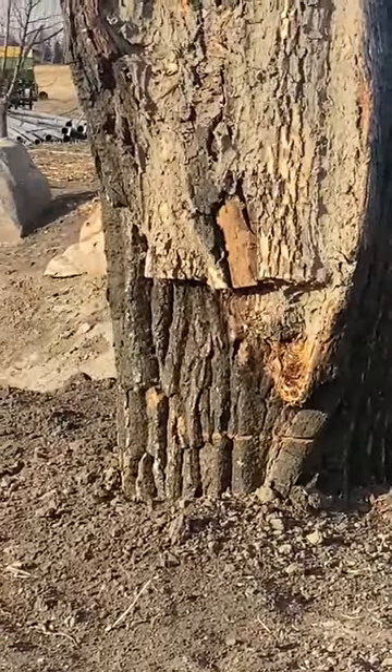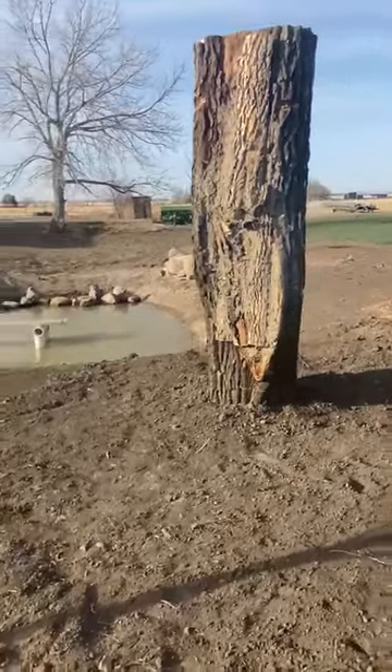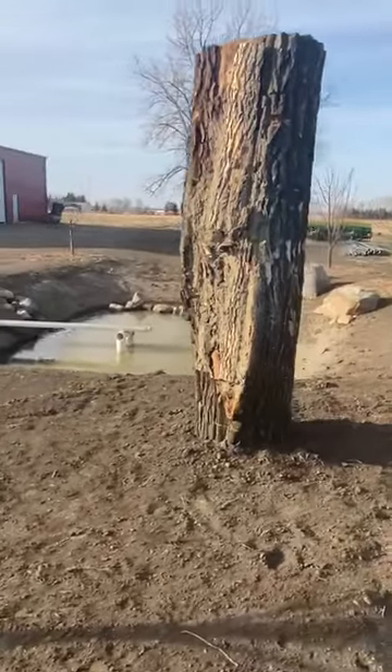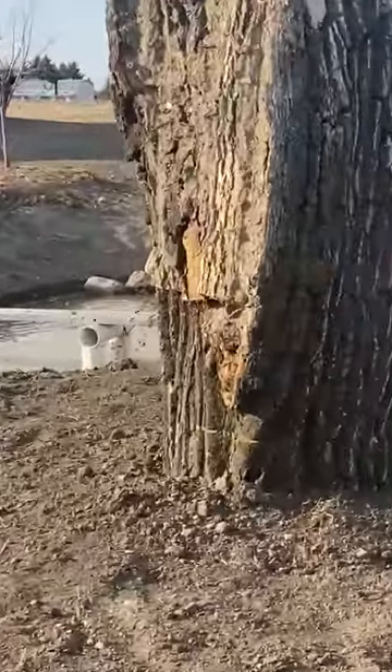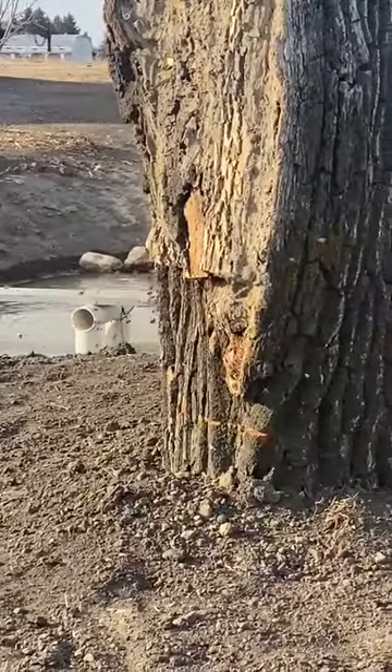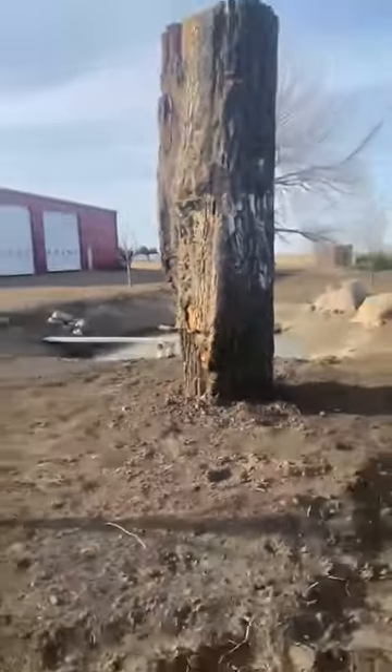Just beautifully active. I can hardly believe how well they're doing — it's just incredible. You can see how many bees there are. Beautiful.